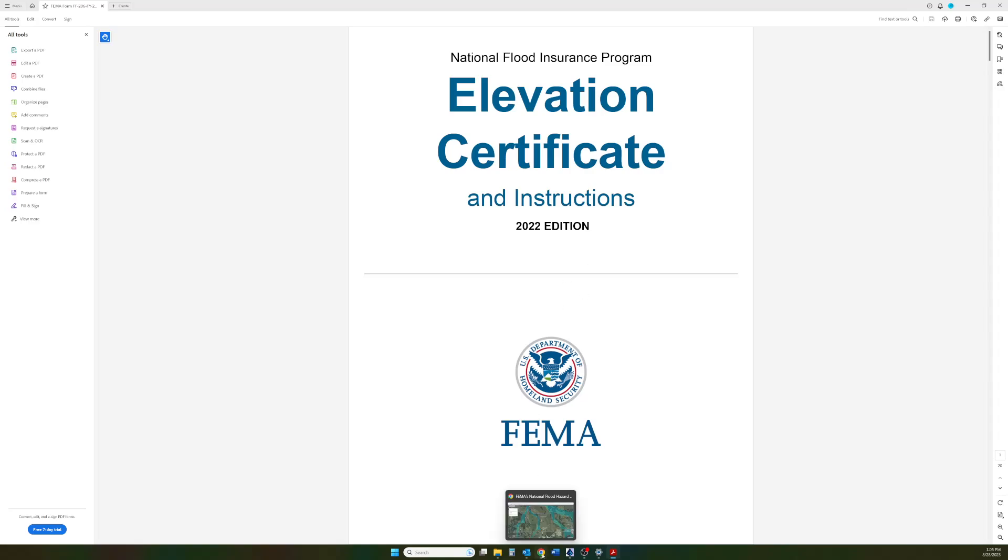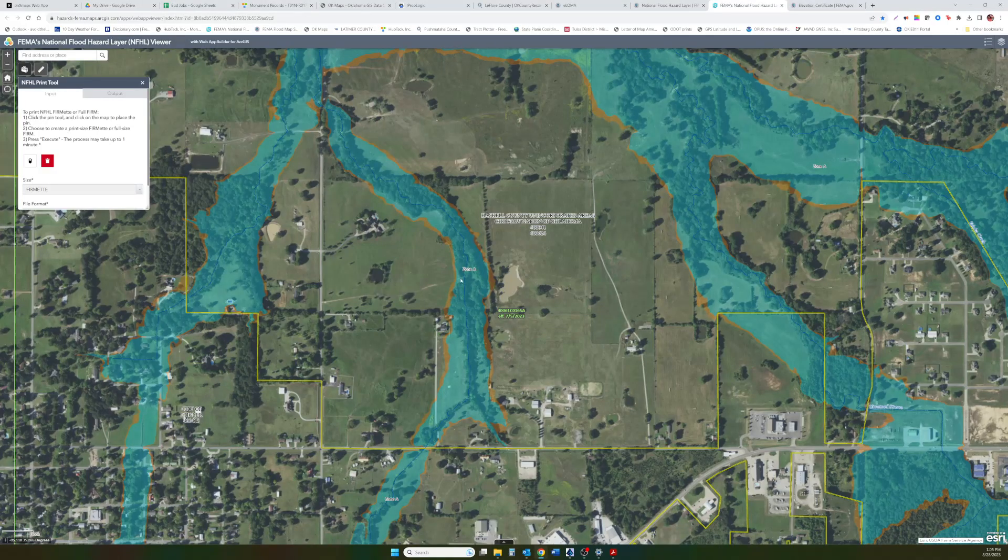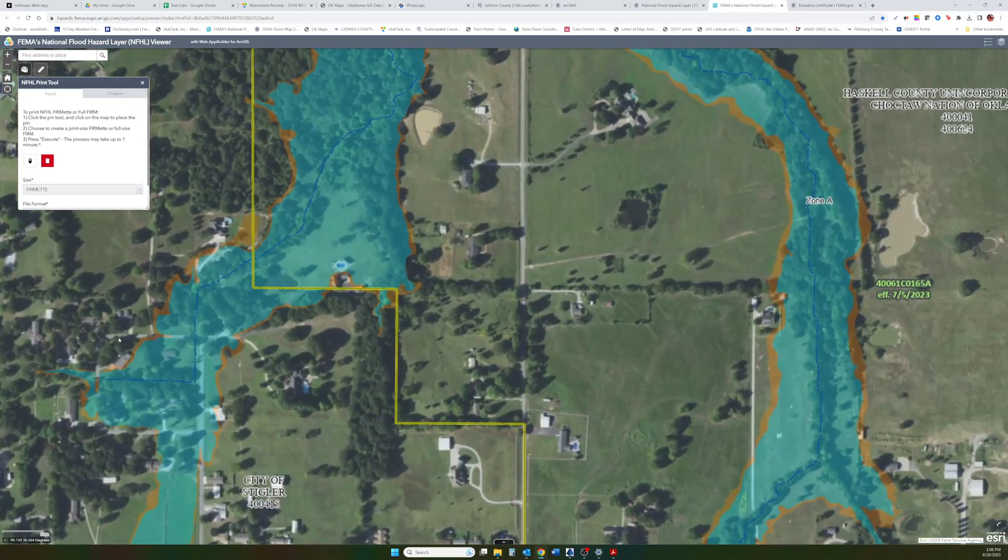Going back to our map, this area is a Zone A. Zone A is a designated flood area, but it does not have any flood elevations on the maps. So there's no way for a surveyor to compare the ground elevation because there's no elevation to compare to. What we have to do is reach out to the Corps of Engineers in Tulsa and ask them to give us a flood elevation at a certain coordinate that we find on the map. If we find somebody's home and need to know what the flood elevation is, they can provide us with that information so we can compare the ground elevation to it.